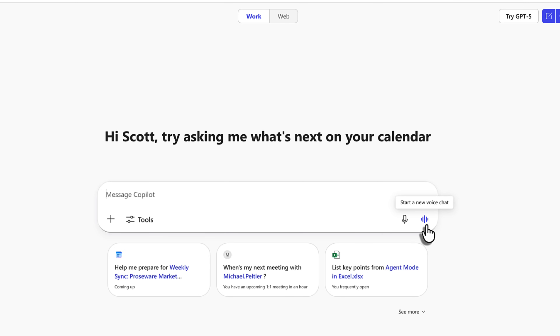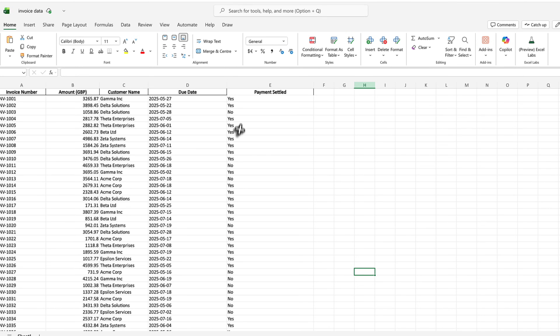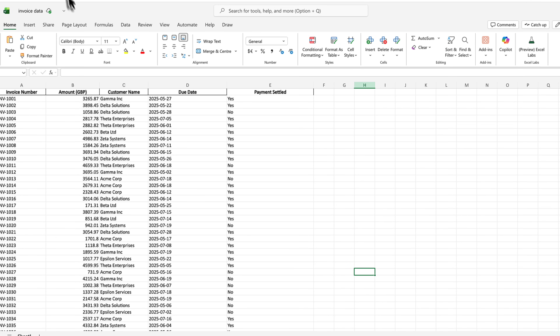And I once again can go and start up a new voice chat. But this time I'm going to ask Co-Pilot to find out information on this invoice data spreadsheet. I want insights from this file. Is that possible? Well, let's go and find out.